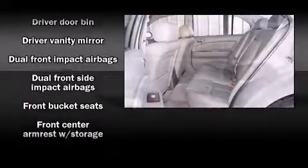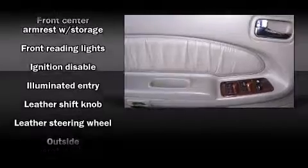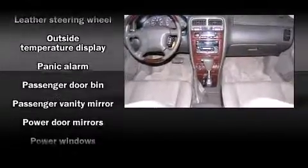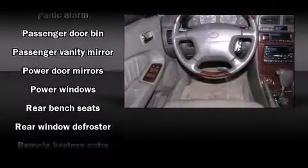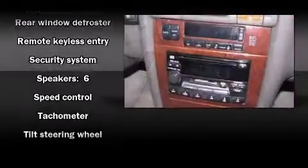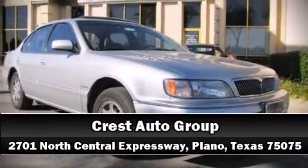Infiniti also prioritized safety and security with features such as dual front impact airbags, front and side impact airbags, a security system, and four-wheel disc brakes with ABS. This car was designed with safety in mind, allowing you to drive with even greater assurance. Please don't hesitate to give us a call.